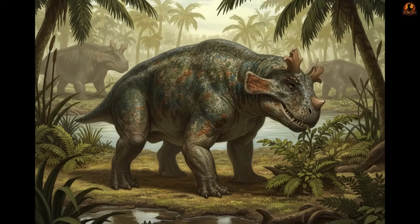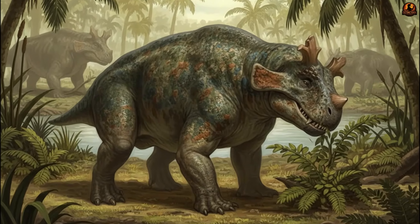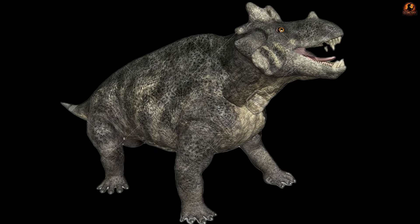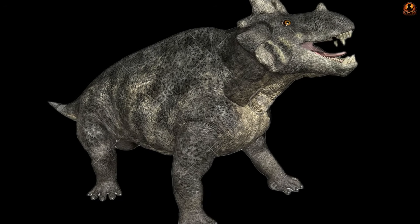Its limb structure gives further support to the browsing idea. The hind legs were placed neatly under the body, a configuration that favours steady walking and supports long sessions of foraging.